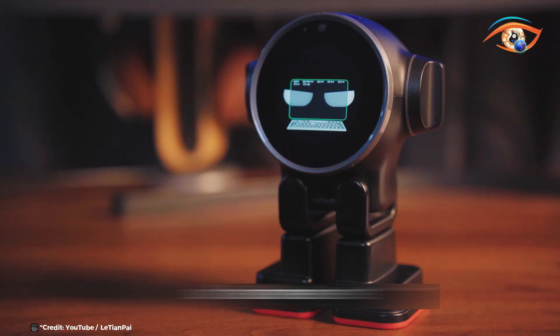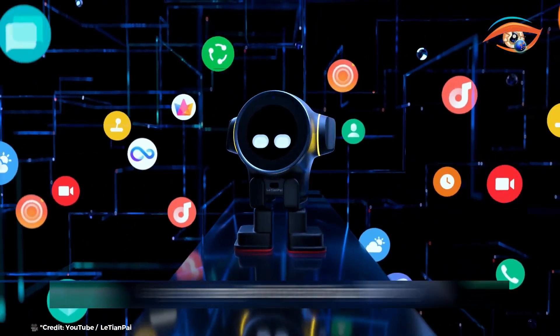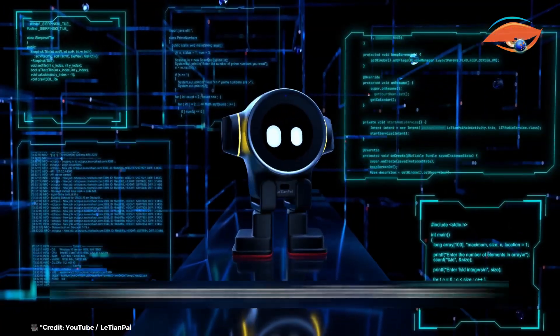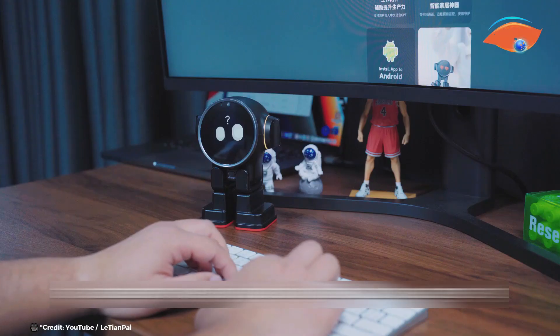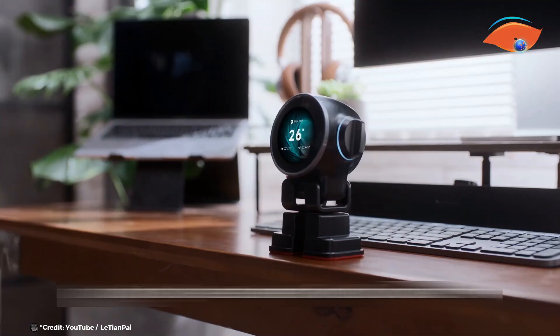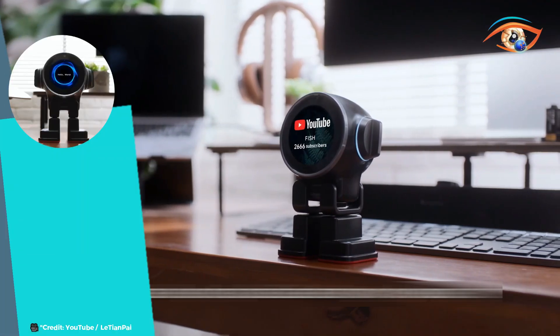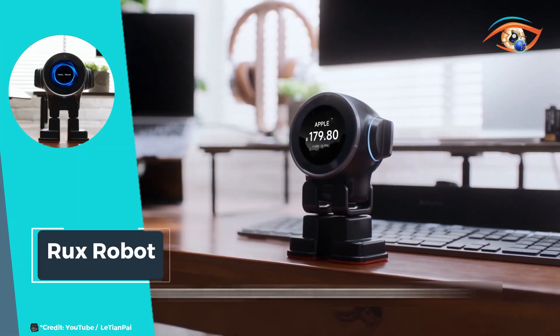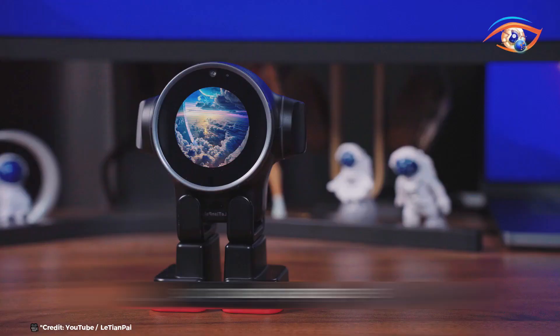Rux Robot is equipped with advanced AI, allowing it to perform a variety of tasks — from setting reminders and playing music to answering queries and managing schedules. Rux is like having a personal assistant at your fingertips, responding to voice commands and engaging in conversation to make daily tasks more enjoyable.